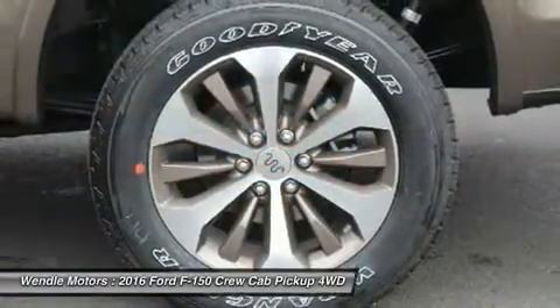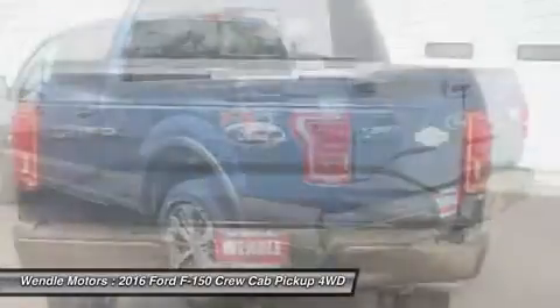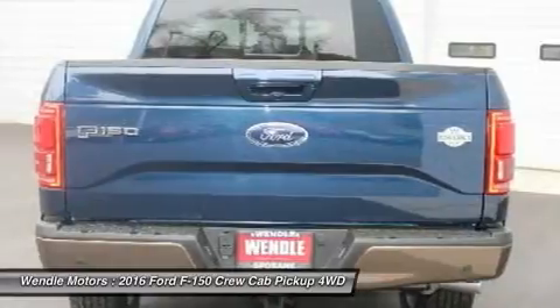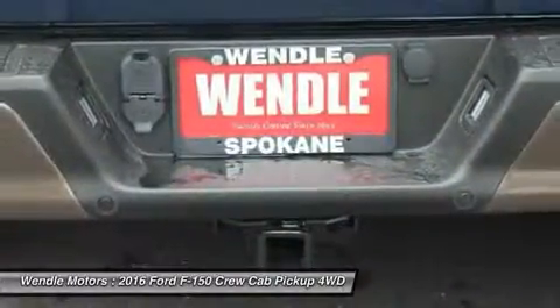Additional features include heated front seats, satellite radio, remote engine start, and parking sensors. Buy with confidence knowing that this Ford dealership has been exceeding customer expectations for many years and will always provide customers with a great value.